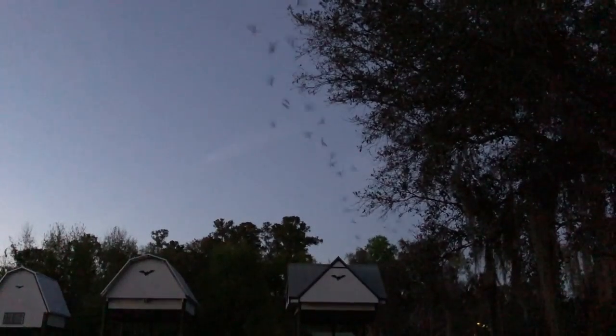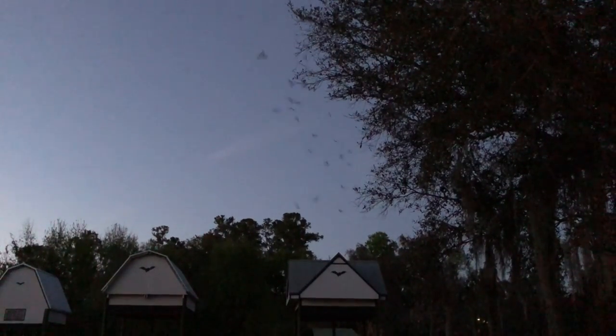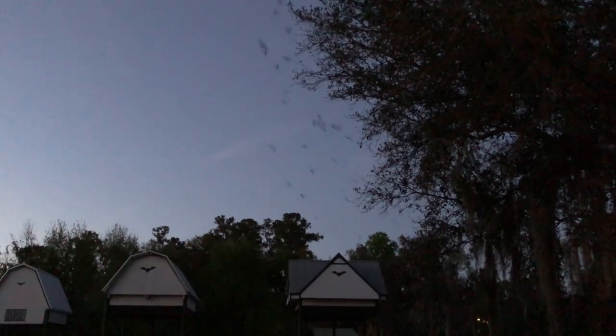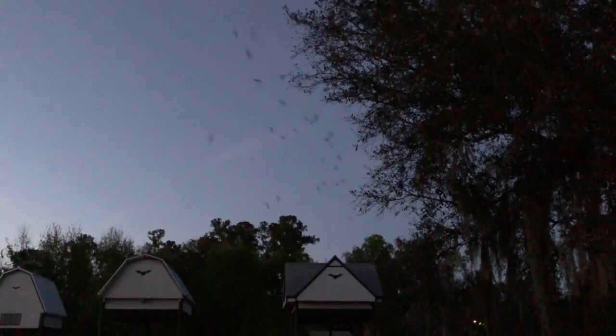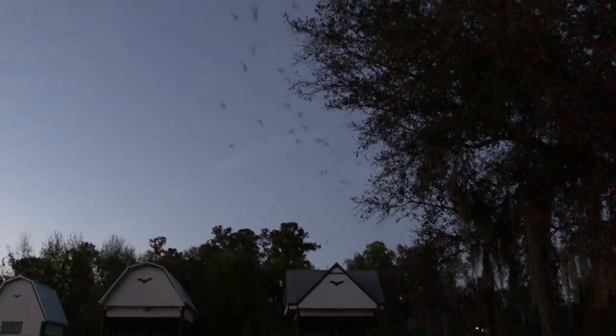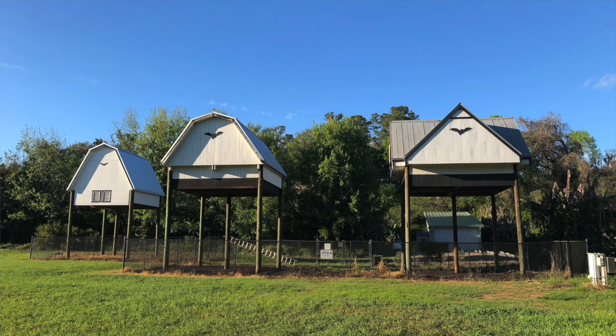I'm Mitch Rourke with Pepean Realty here at the UF Bat Houses. The University of Florida Bat Houses contain the world's largest occupied bat houses. The bats normally emerge during a 15-minute period after sunset, before total darkness on calm, warm evenings when temperatures are above 65 degrees Fahrenheit. The estimated population is over 400,000.